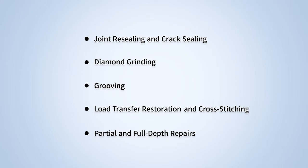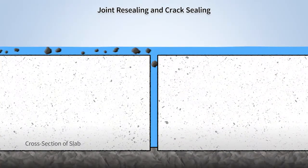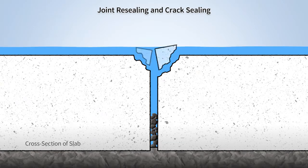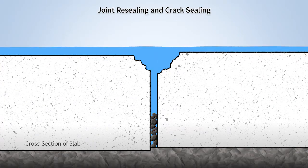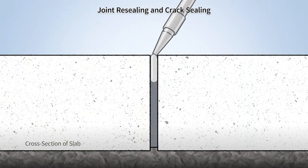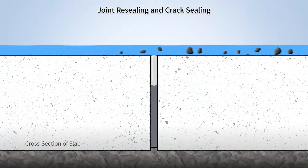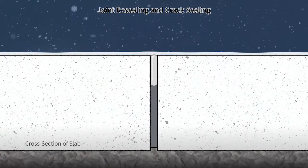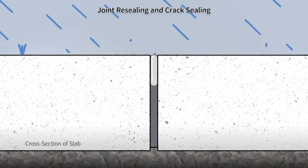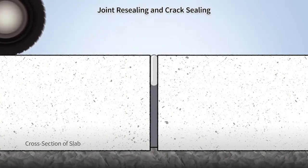Let's begin with joint resealing and crack sealing. When water and incompressible materials enter joints and cracks that are not sealed, the joints fill with debris and can cause corner breaks, spalling, faulting, substantial slab movements, and problems for the whole pavement structure. When a sealant, typically made from either modified asphalt or a silicone compound, is placed in joints and cracks, it prevents water and debris from entering. Limiting water infiltration protects the underlying pavement layers and reduces the detrimental effects of cycles of freeze and thaw and subgrade softening. The greatest benefit of joint sealing is realized when the pavement is not severely deteriorated.